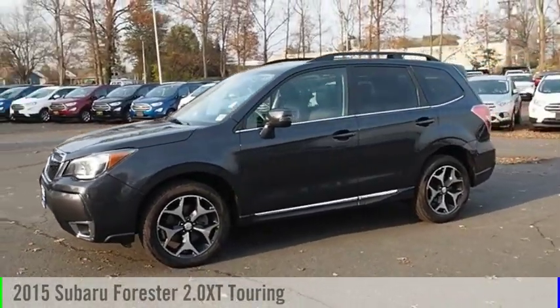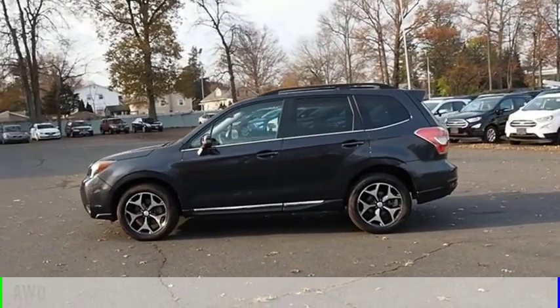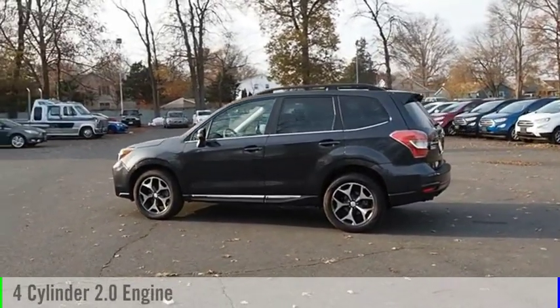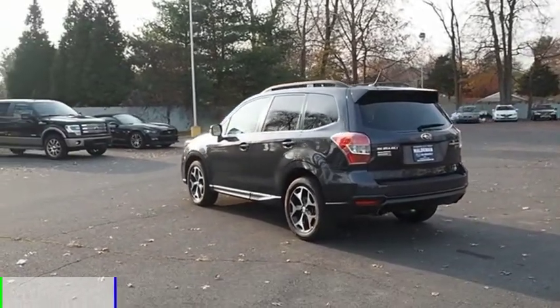Take a ride in the 2015 Forester. This vehicle is powered by an all-wheel drive, four-cylinder, 2.0-liter engine and comes with a continuously variable transmission.